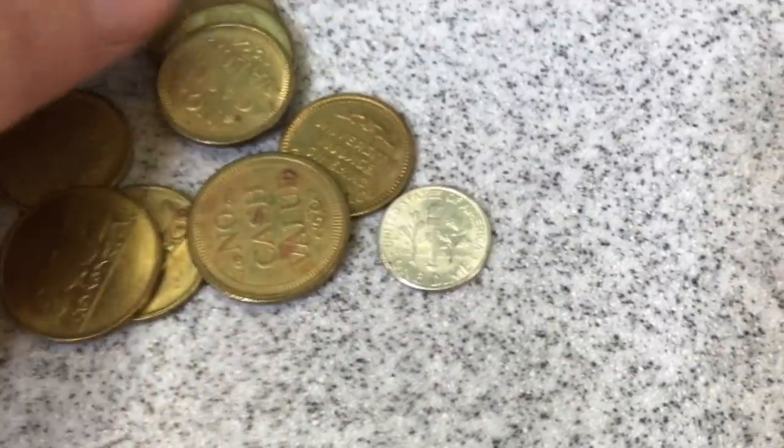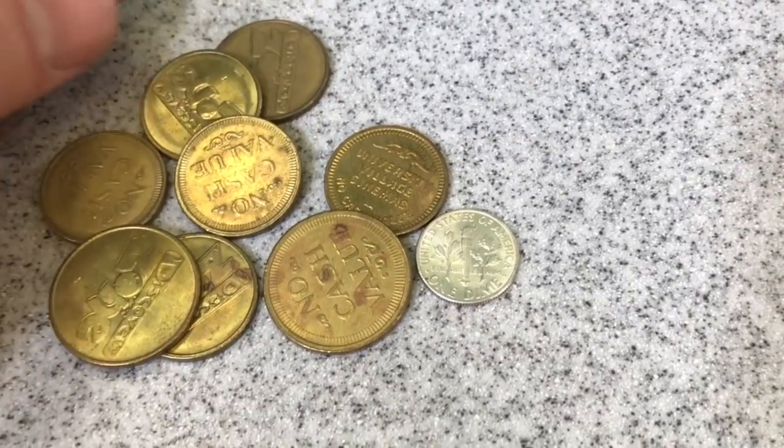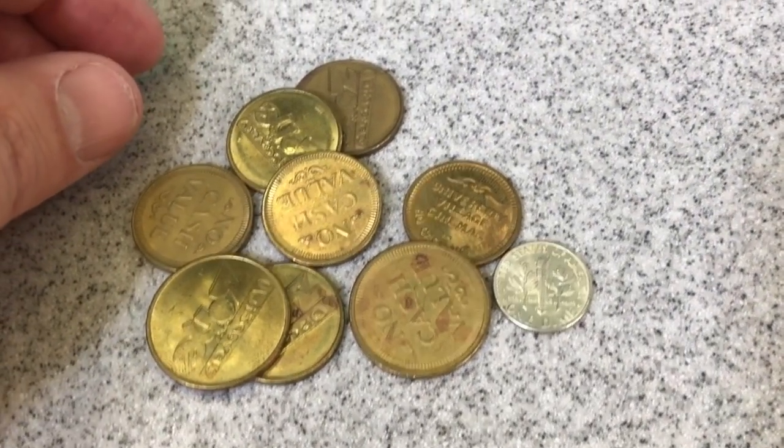That's awesome. I've got so much silver out of this one. That is amazing. Alright, let's take it home.